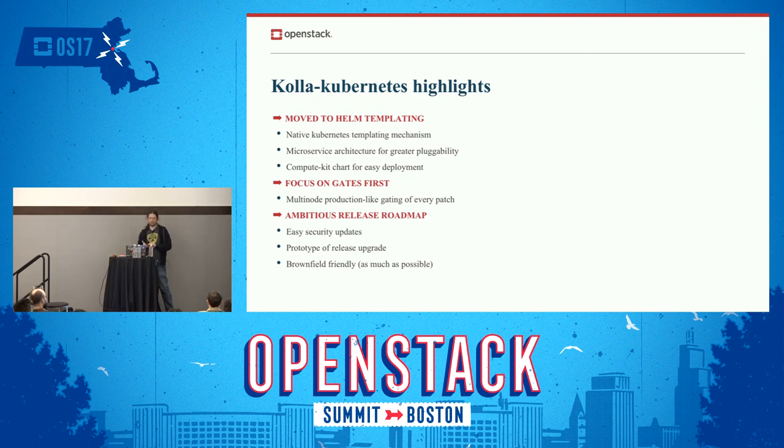And brownfield-friendly migration, as much as possible. Brownfield will always be painful — that's just life — but there are lots of OpenStacks already running, and once you run OpenStack we don't want to leave you alone. We want to be able to migrate from existing OpenStack to Kolla-Kubernetes as much as possible. In fact, one of our lead contributors is going to do that on his couple-hundred-node OpenStack clusters as soon as we're done — so that will be quite an interesting use case.